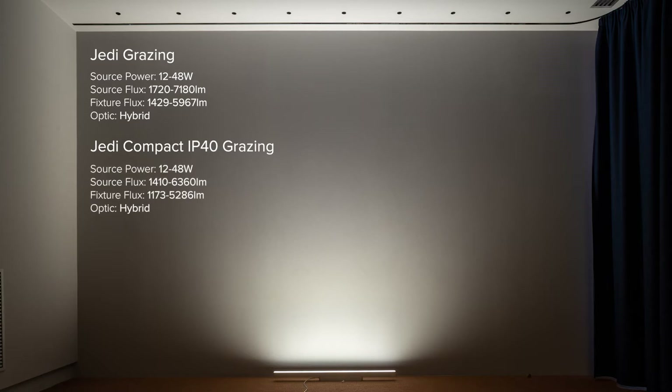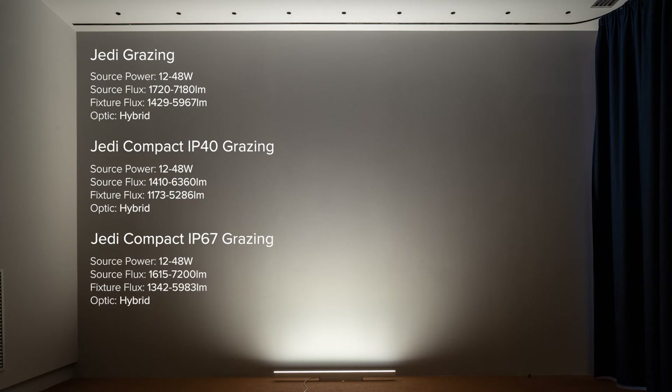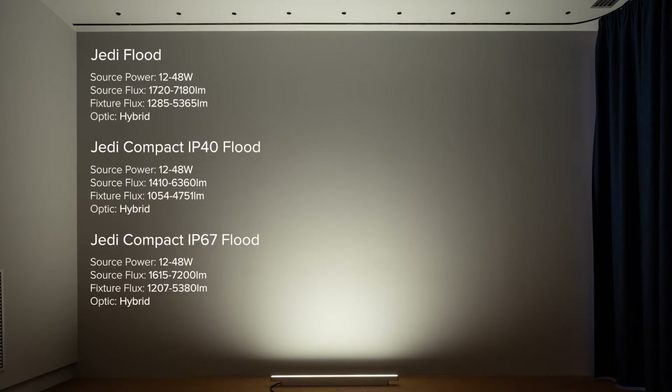Grazing — perfect for enhancing textures and illuminating very high surfaces. Per linear meter, JEDI grazing provides over 4,750 lumen and 9,150 candela. That means only two linear meters already gives 9,500 lumen and a very high intensity of almost 18,000 candela. The flat version is for similar use but with a blended effect.